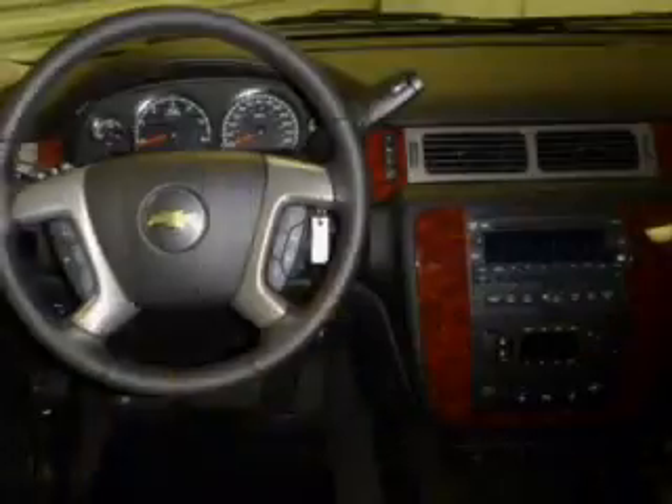leather seats, power door locks, power windows, cruise control, an AM-FM stereo with a CD player, and a satellite radio.